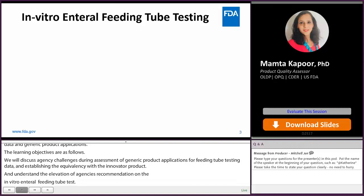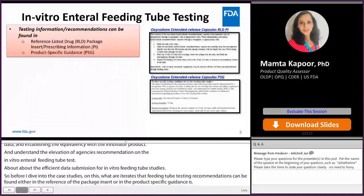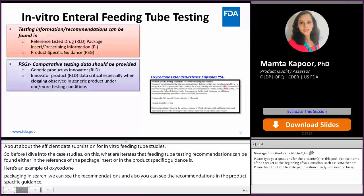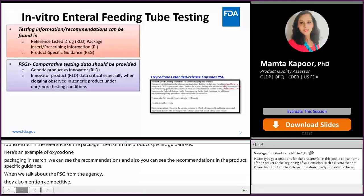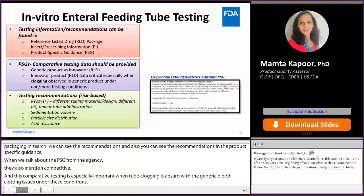Before I dive into the case studies on ANDAs, I want to reiterate that feeding tube testing recommendations can be found either in the reference listed drug package insert or in the product-specific guidances. Here is an example of an oxycodone package insert where you can see the testing recommendations, and you can also see recommendations in the product-specific guidance. When we talk about PSGs from the agency, they usually include comparative testing between the generic product and the RLD. This comparative testing is especially important when tube clogging is observed with the generic drug product under one or more conditions. These testings usually include recovery test, sedimentation volume, particle size distribution, and acid resistance. All products will not have all the testing recommendations — they are risk-based, as Catherine also talked about.